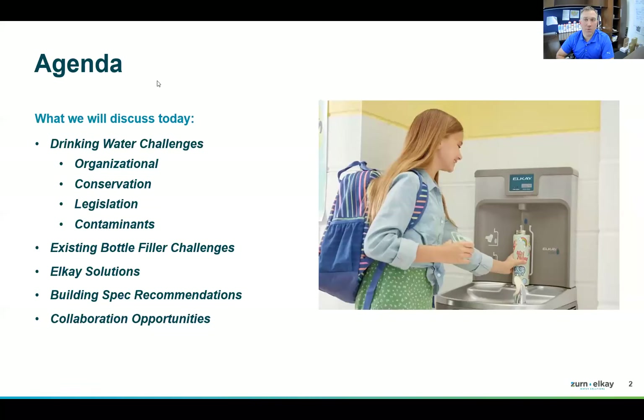What we'll cover today includes drinking water challenges — some existing and some new developments around water quality, conservation, sustainability, and the push for hydration. We've identified many of the challenges you face and have solutions to tackle them. We'll go through new and existing solutions, cover our portfolio comprehensively, discuss building specs, improvements in the market, and collaboration opportunities.